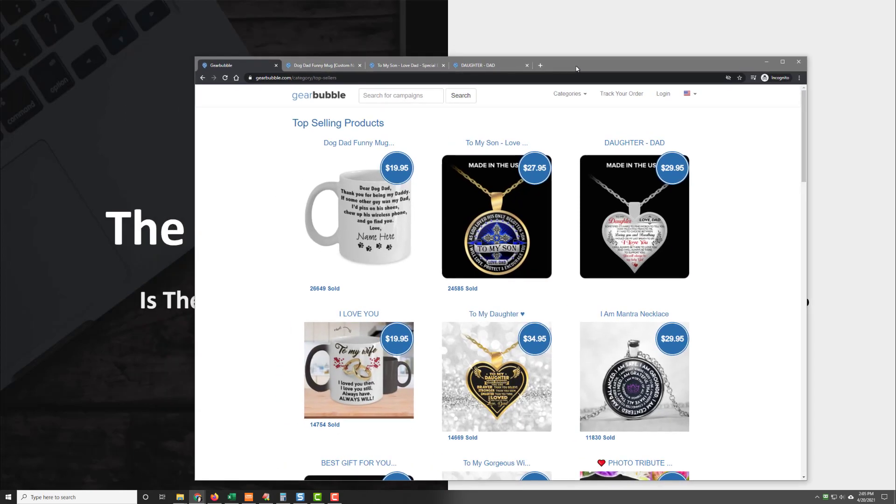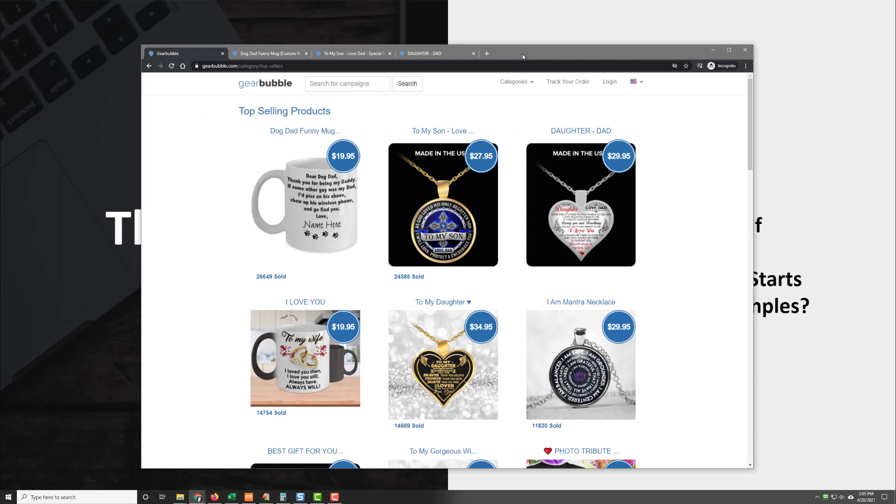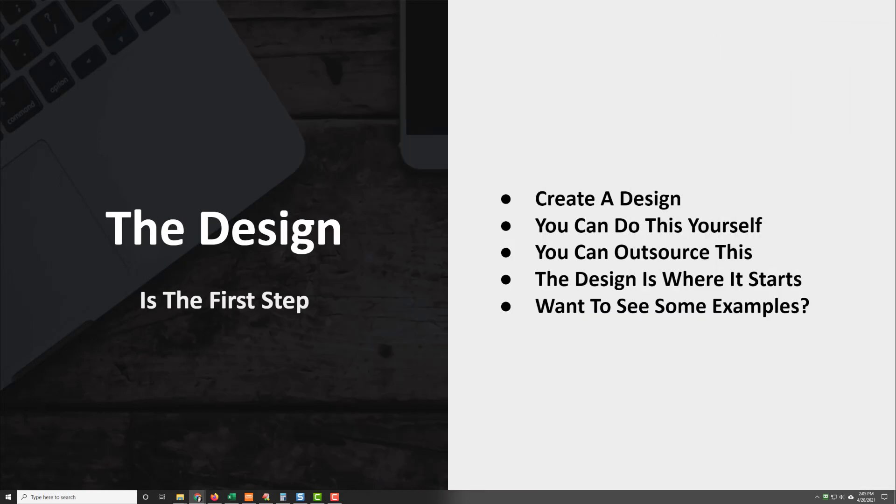So there are a couple of examples of designs that you can do. They're very simple and you just upload them to Gearbubble. That's step one of the process. You have to get your design made — you can do it yourself, but some of those are pretty intricate so you might want to outsource it. You can go to places like Fiverr to do so. The design is where it starts.